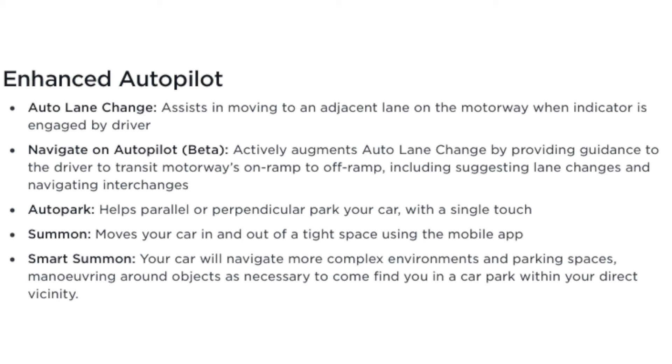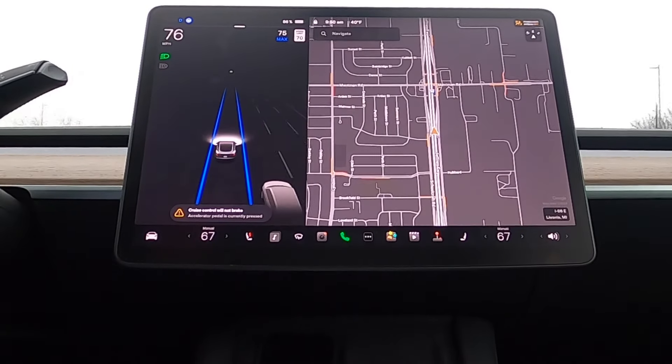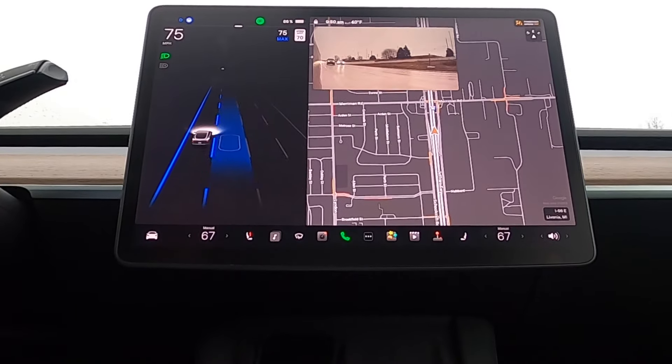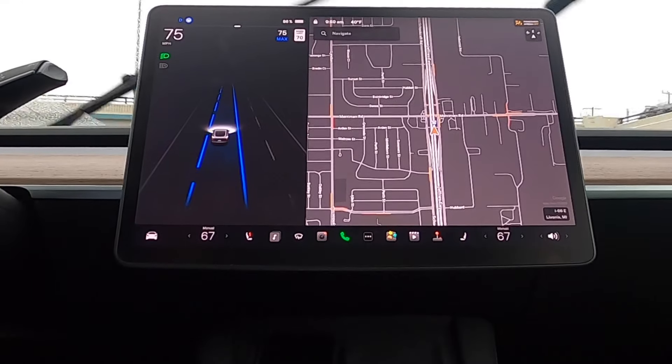With Enhanced Autopilot, you get those basic features plus five additional features. Auto Lane Change gives you the ability to change lanes without having to disengage Autopilot. By engaging your turn signal, Tesla Vision will make sure there's no traffic around you and safely change lanes for you, all while keeping Traffic Aware Cruise Control and AutoSteer fully engaged.